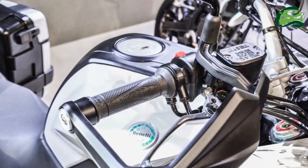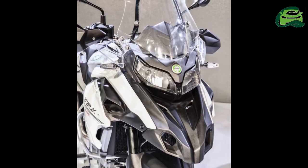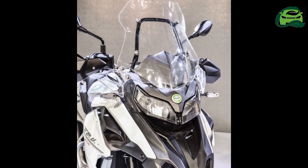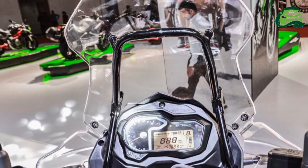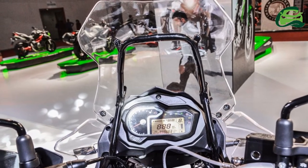The Benelli TRK-502X comes with 19-inch front and 17-inch rear wire-spoke wheels that run on 110/80 section front and 150/70 section rear Metzeler off-road tires.